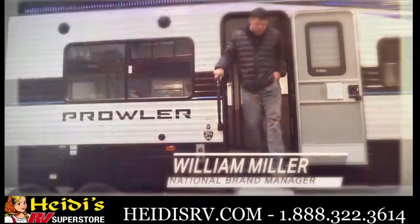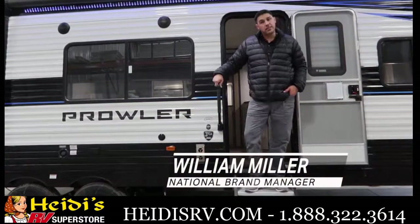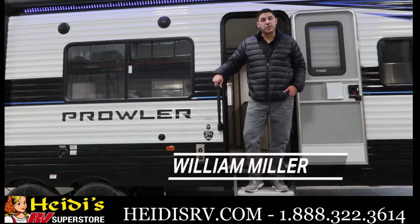Hey everybody, William Miller, National Brand Manager with Heartland RV. Let's take a look at the all-new 290BH from Prowler.